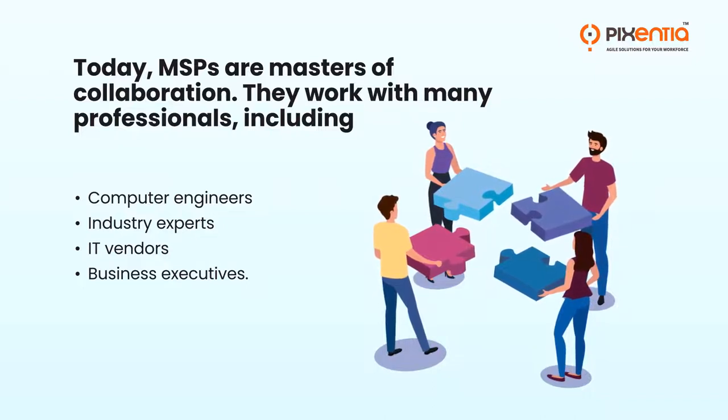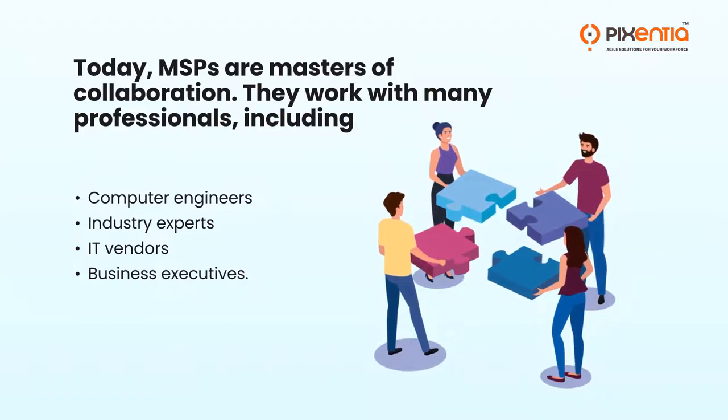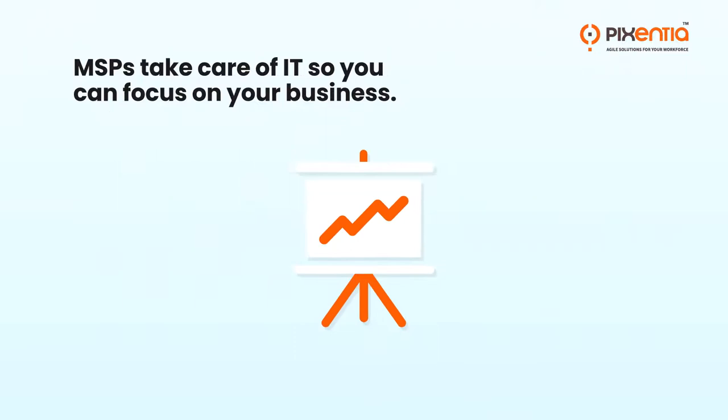They work with many professionals, including computer engineers, industry experts, IT vendors, and business executives. MSPs take care of IT so you can focus on your business.